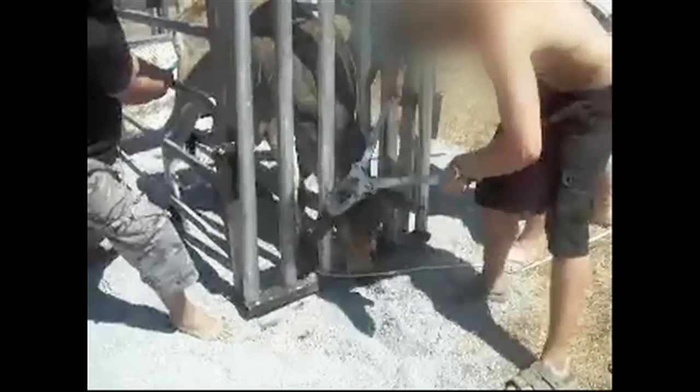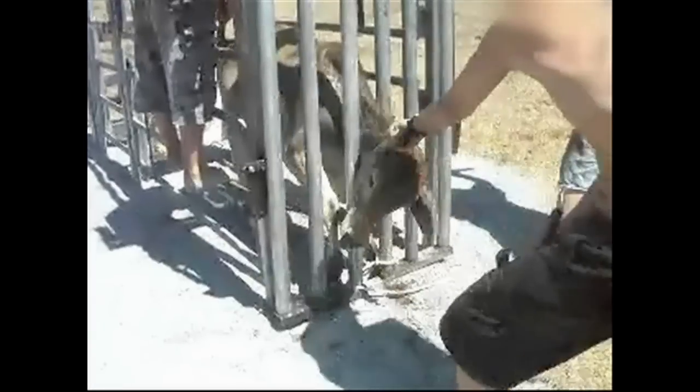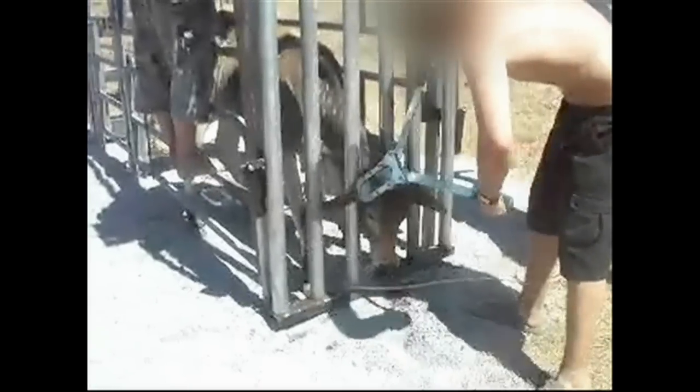Knives, shears, and other tools are also used to cut horned tissue off calves' heads. By the time calves are about two months old, their growing horns have begun to take root in their skulls, making the dehorning procedure even more painful, bloody, and dangerous.